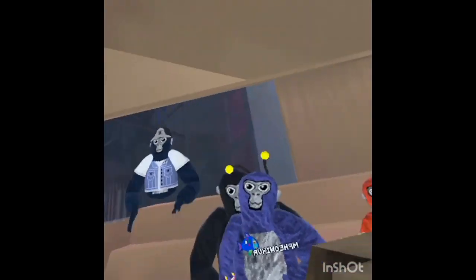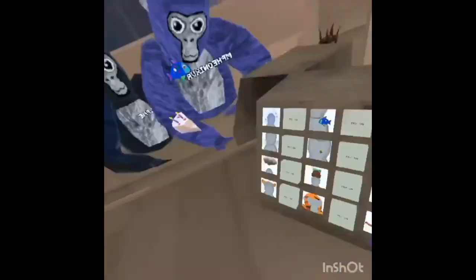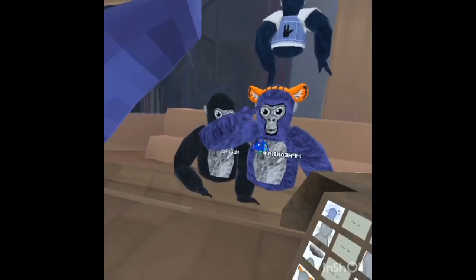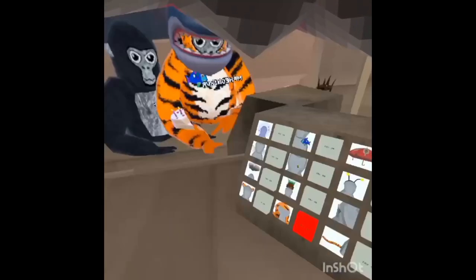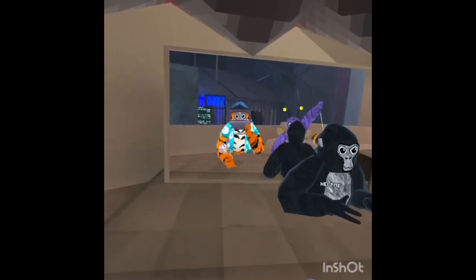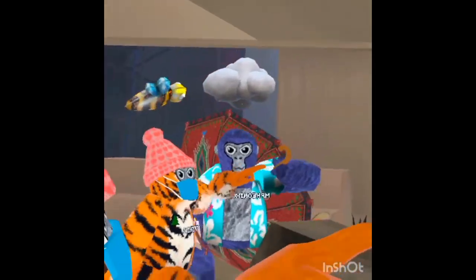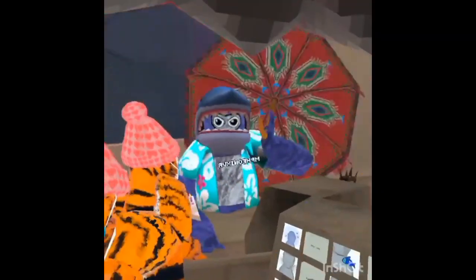Yeah, they look really cool. Got these lion hands. This actually looks pretty good. That didn't really go with my brand, but it's still cool.